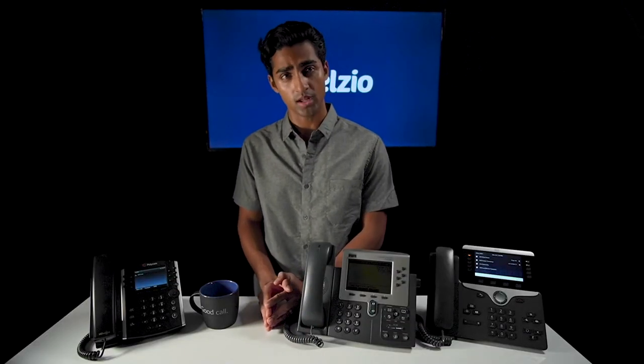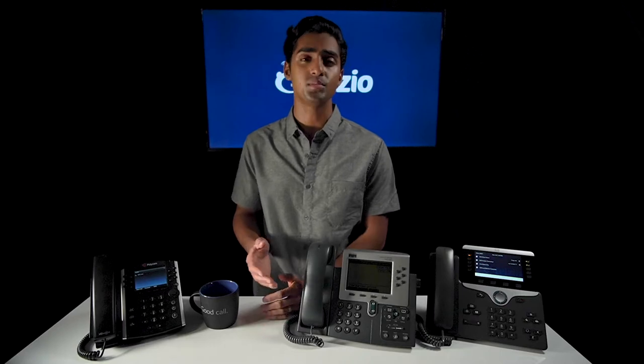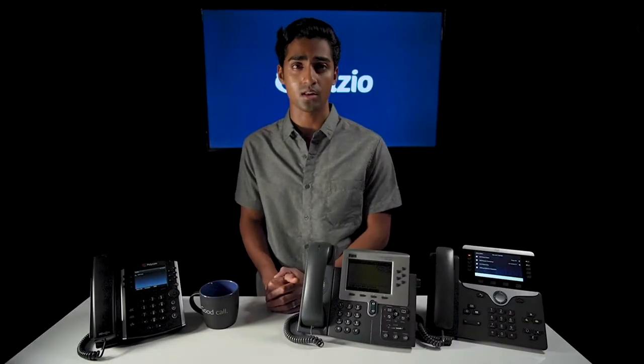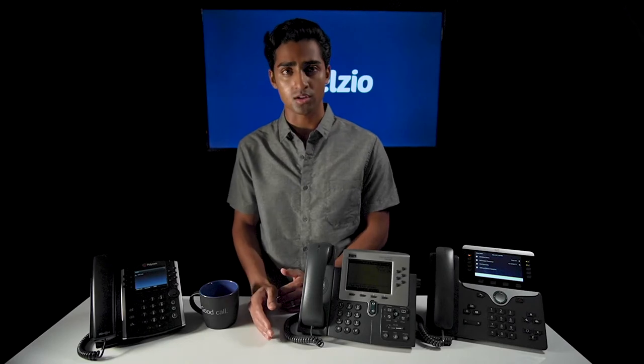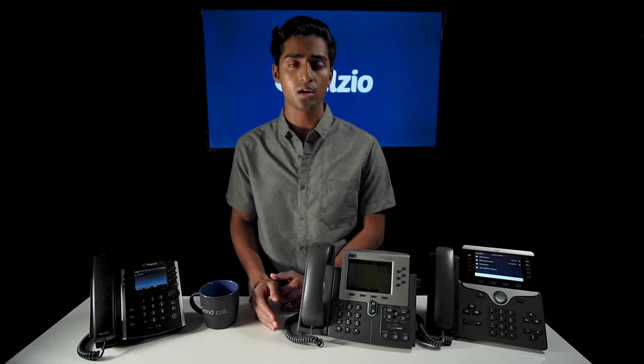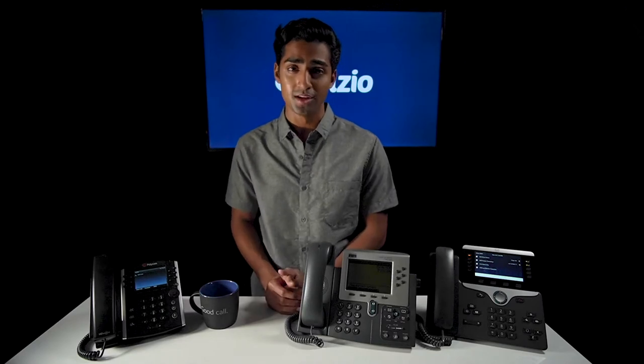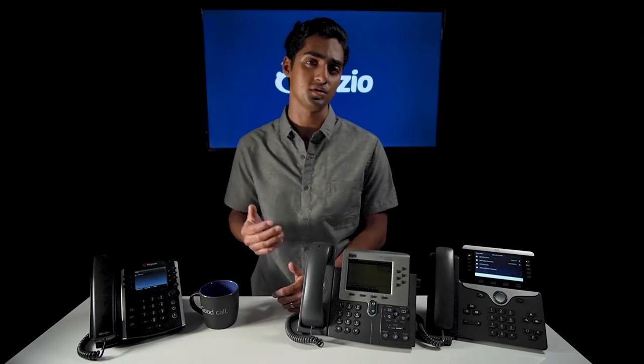So what do Cisco and Polycom have that still drive people to their brands? They are really big brands and people tend to go with what they know. Yes, their phones are stable and reliable, but there's more to a great VoIP phone than that. Would you rather pay two to three times more for decades-old technology, or would you rather reduce costs and increase employee productivity with a more modern product?